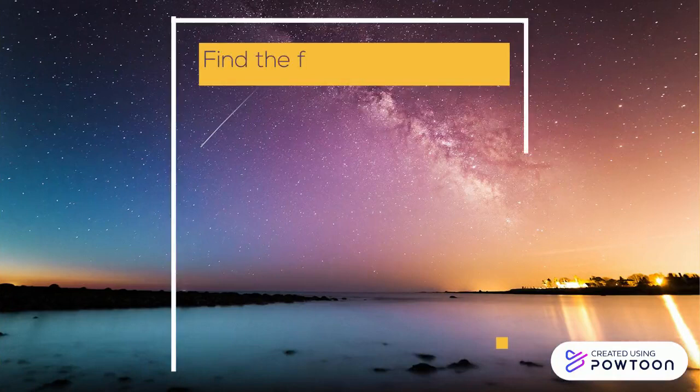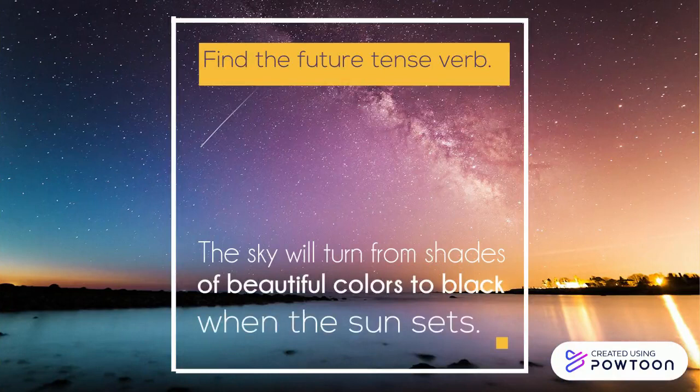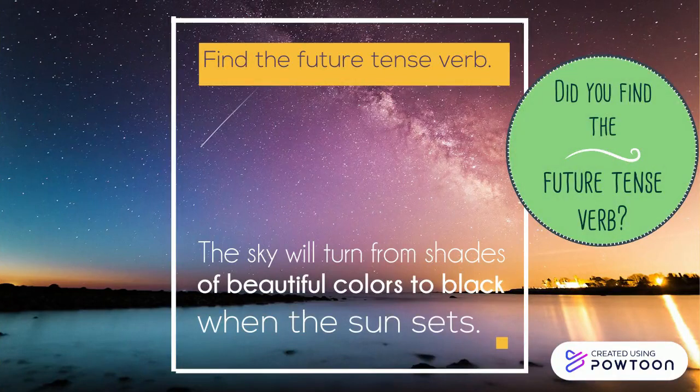Find the future tense verb. The sky will turn from shades of beautiful colors to black when the sun sets. Did you find the future tense verb?